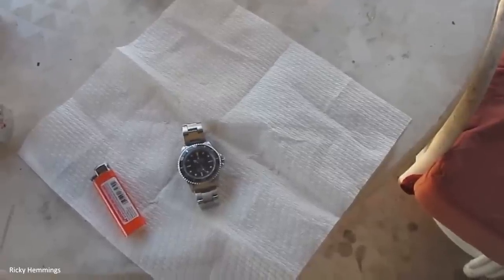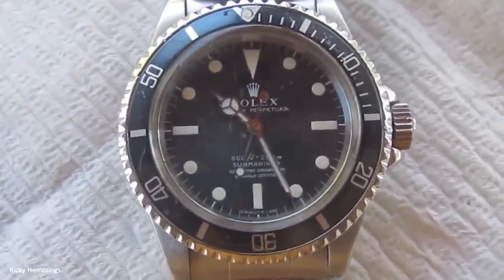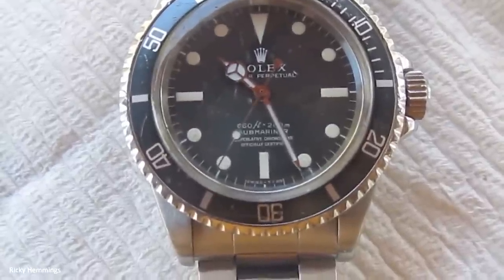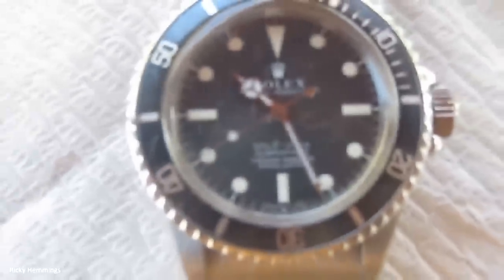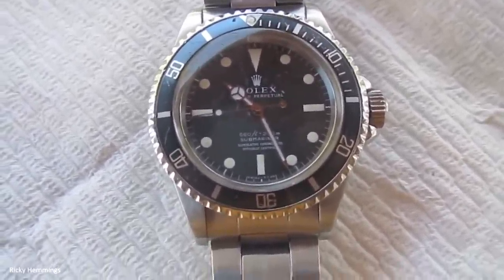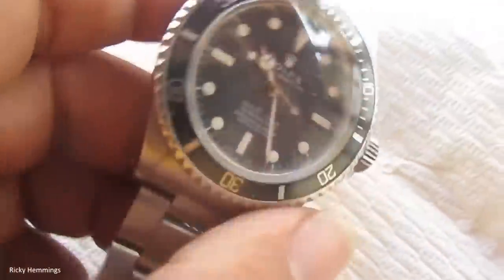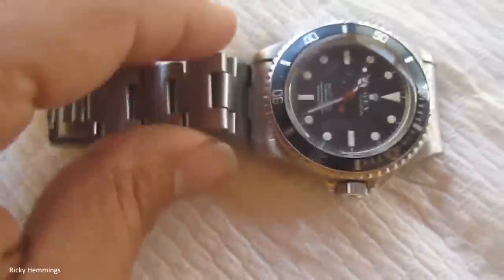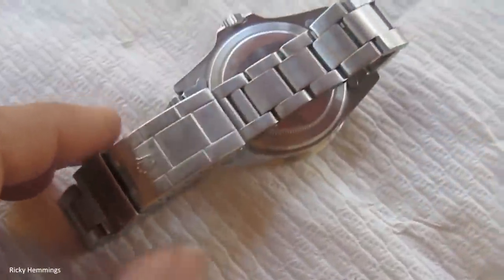Number 6: Steve McQueen's Rolex Submariner. The history of McQueen's watch is as exciting as one of his movies. This Rolex Submariner, bought by McQueen in the 1960s, was worn in two of his movies — The Great Escape and The Towering Inferno. McQueen eventually gave the watch to one of his friends and stuntman, Lauren James. It's the only watch in the world with McQueen's name engraved on it. This precious timepiece was almost lost in the California fires in 2016, but was thankfully found, fixed, and brought back to life by Rolex. This watch was bought at an undisclosed price at auction, but rumors say it sold for over $200,000.